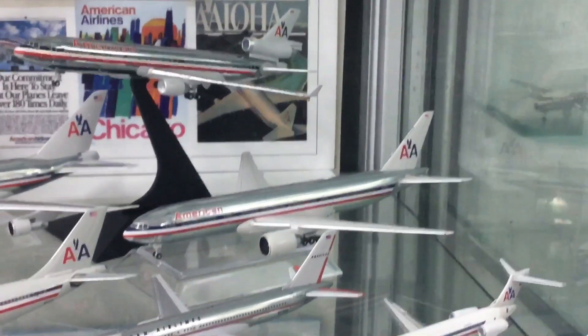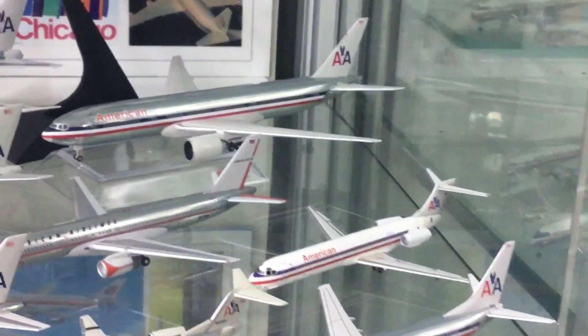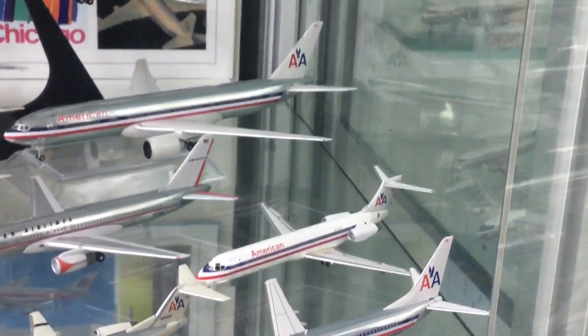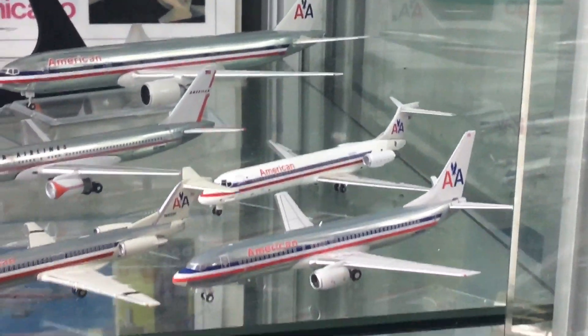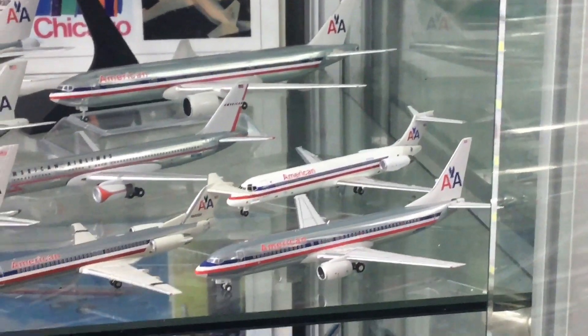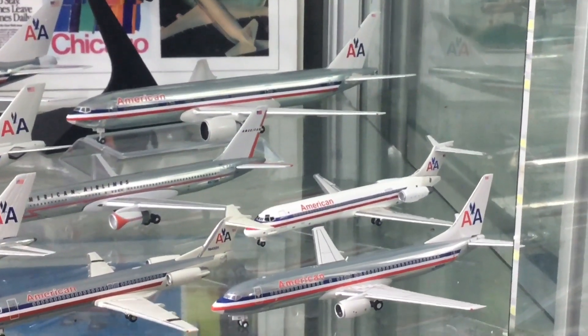The last aircraft here is wearing a very non-standard scheme — it's a McDonnell Douglas MD-87, a Dragon Wings release, with an unusual livery indicating it was one of the aircraft acquired with the takeover of Reno Air.